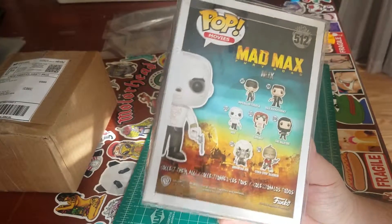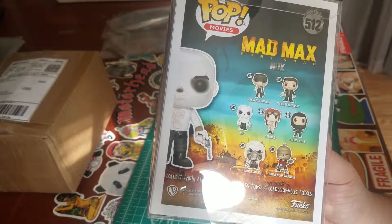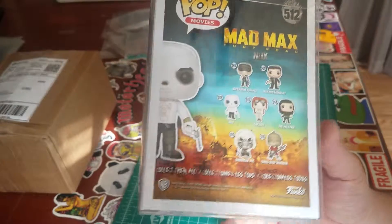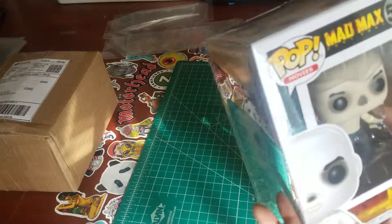Hopefully I'll get all of them before too long — that's a goal. Especially that Coma Doof Warrior, the guy with the flaming guitar. That would probably be my favorite one to get, but Nux is not a bad one to start with.